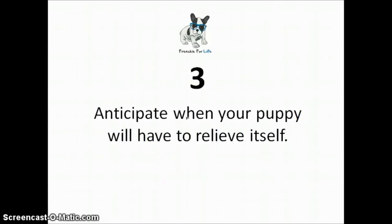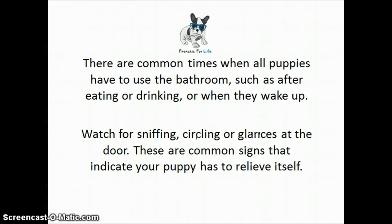Number three: anticipate when your puppy will have to relieve itself. There are common times when all puppies will have to use the bathroom, such as after eating or drinking or when they wake up. Watch for sniffing, circling, or glancing at the door — these are common signs that indicate your puppy has to relieve itself.